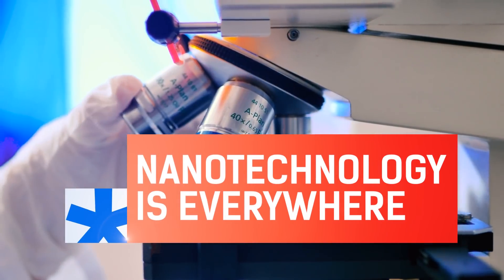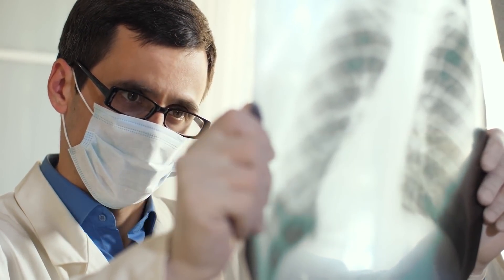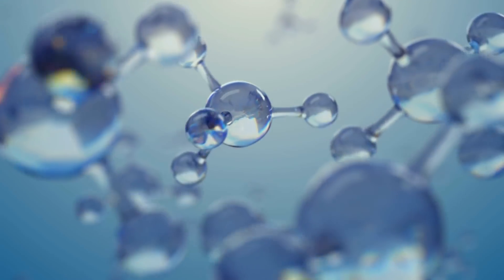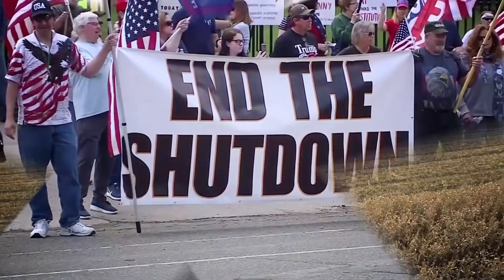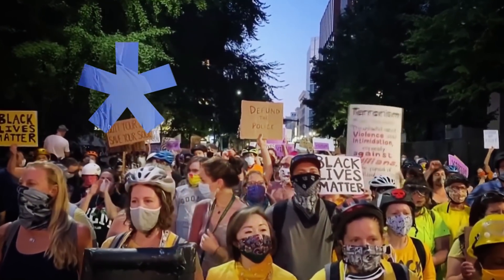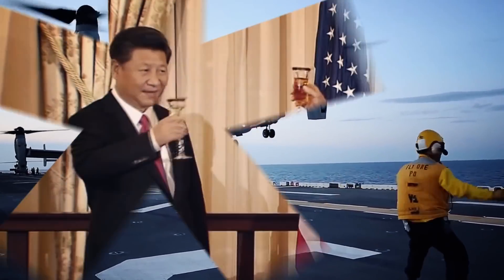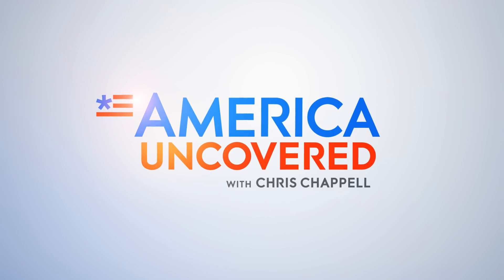Nanotechnology is everywhere — even in our food. It may not be good for us, but there's no way to avoid it. Welcome to America Uncovered, I'm Chris Chappell.